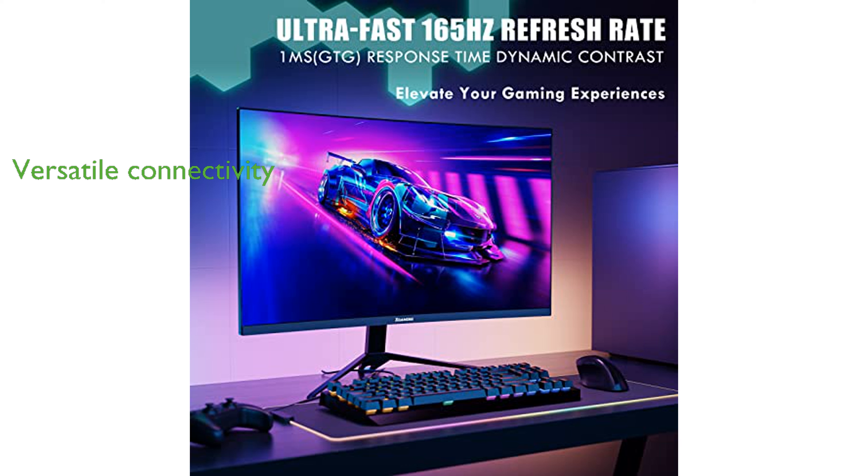The monitor's versatility is enhanced by dual HDMI 2.0 ports, dual DisplayPort 1.4 ports, and built-in speakers, and it supports VESA wall mounting.